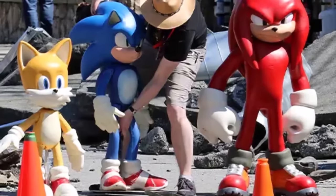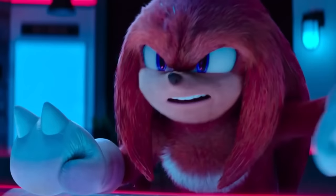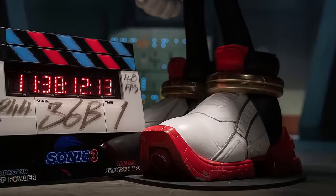What you might have also noticed is that this isn't the animated version of Shadow. Instead, it's one of those models a team uses to put him in real life. This is mainly used for reference while filming on set, and then the animators work their magic after the fact. But even if this is just a model, it's meant to be as similar to the final look as possible.